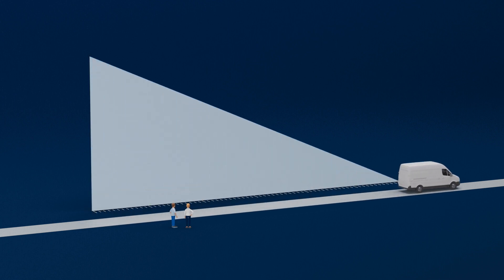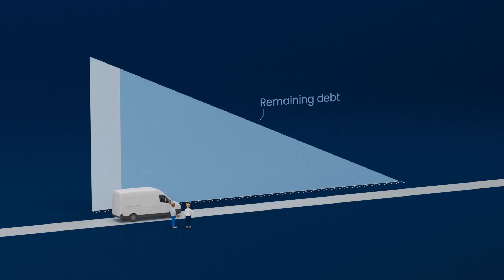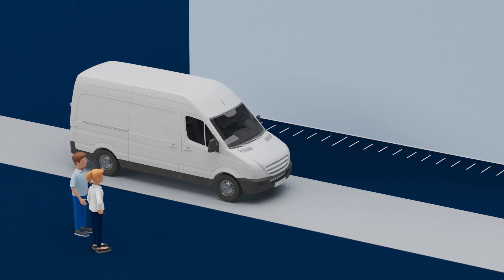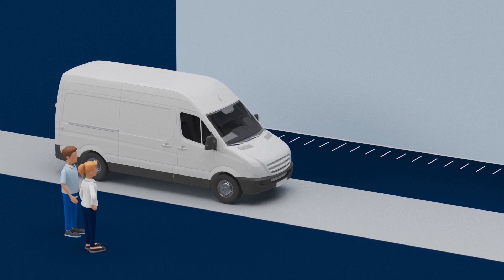Flex Lease contracts from Holman are considered flexible because they can be terminated at any time after a three-month term by paying off the remaining debt. You can return or take over the vehicle at any time. The vehicle does not have to be used through full amortization.